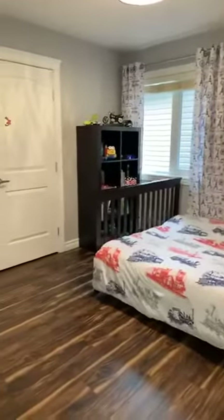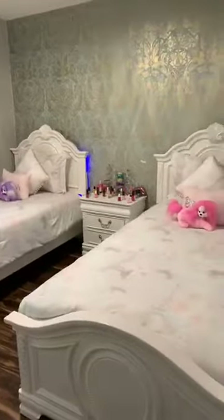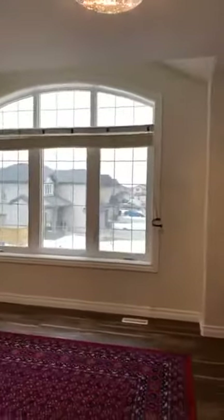This is a linen closet — huge, almost a walk-in. Bedroom number two with a spacious double closet. Bedroom number three, again with a very large closet. I just love this little girl's room — the two sisters are so tidy. And then over here is the bonus room, very spacious as well, and again freshly painted with gorgeous light fixtures. It's a very large, beautiful home.